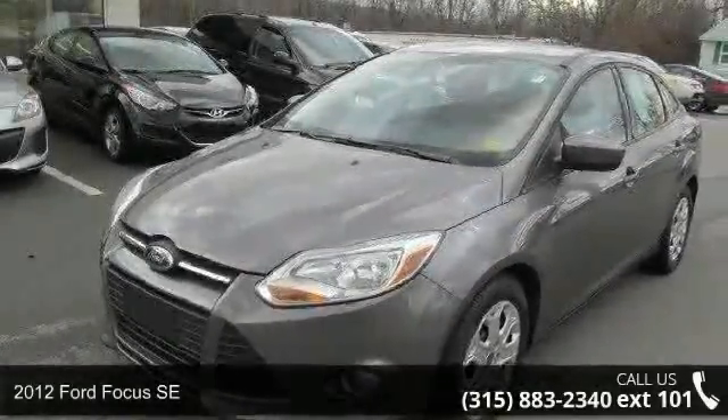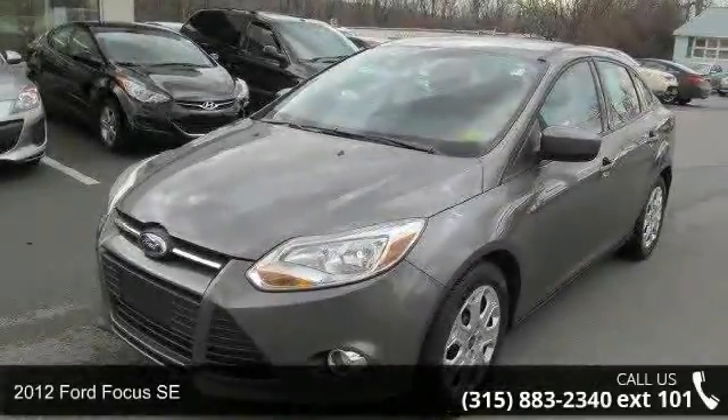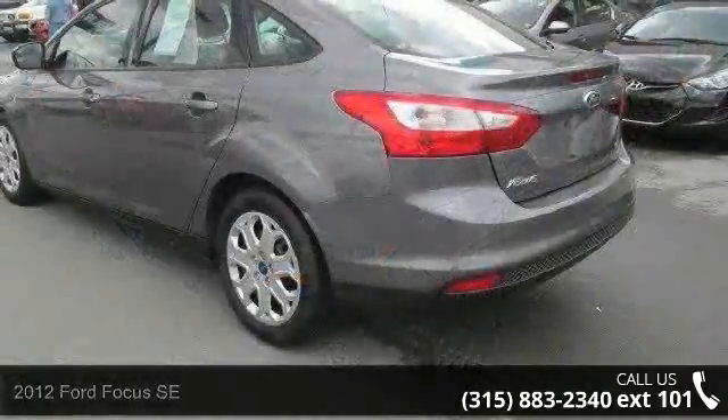Arrive in style with this 2012 Ford Focus SE. This may be the set of wheels you've been looking for.